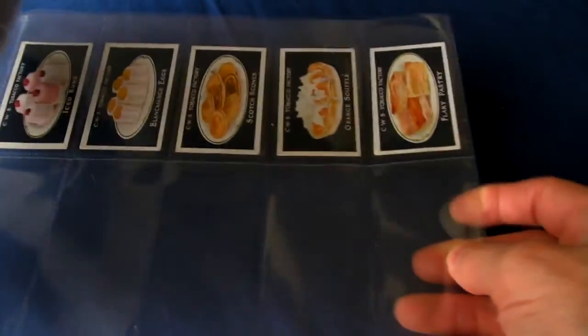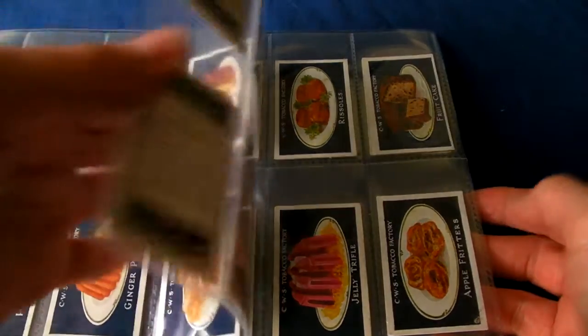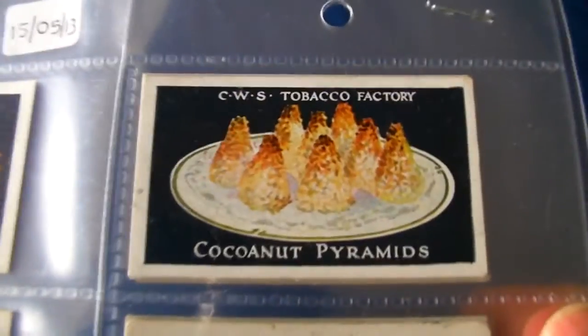This is another part in this series of four videos reviewing this original set of 1920s cooking recipe cards that was issued by the Co-op in 1923. If you haven't seen the other videos in this series then please do so. Let's continue to review this set.